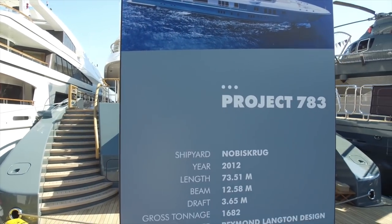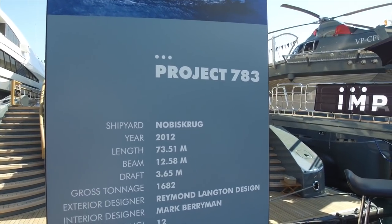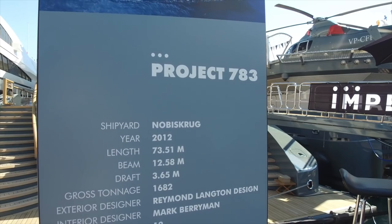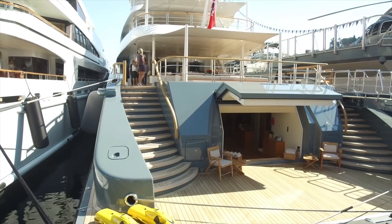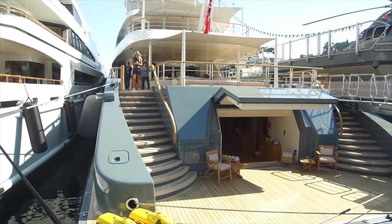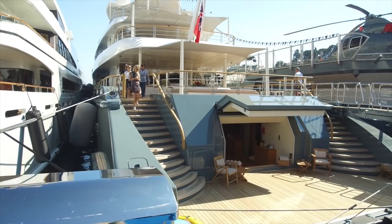This boat is billed as Trajet 783 — obviously being used as advertisement by the shipbuilders. As you can see it's a 73-meter. This boat is actually called Oscar Fox, which I looked up on an app called Marine Traffic.